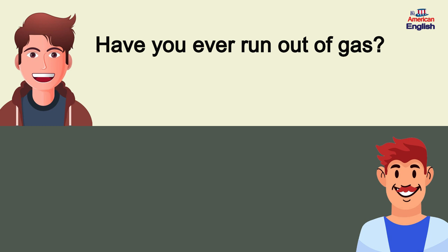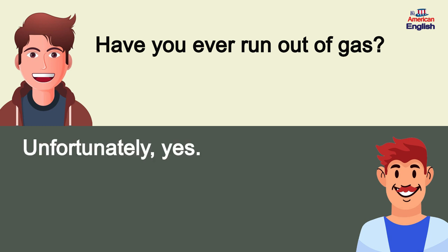Have you ever run out of gas? Unfortunately, yes.